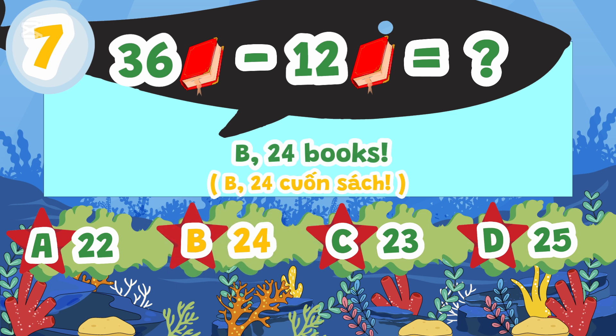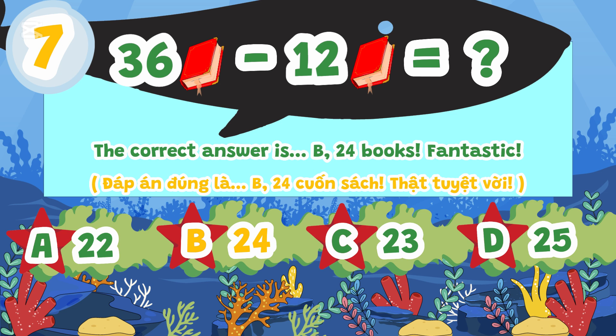The correct answer is B. 24 books. Fantastic!